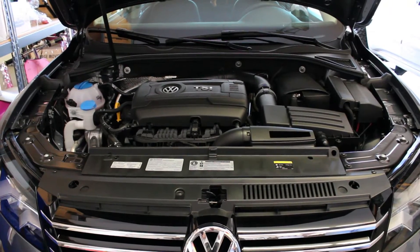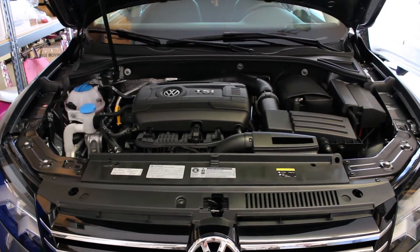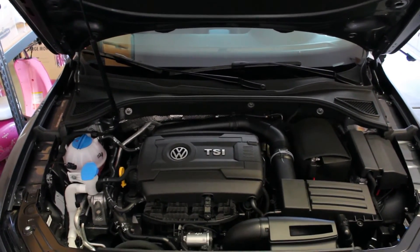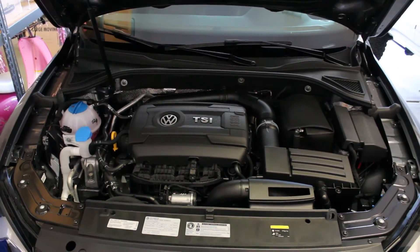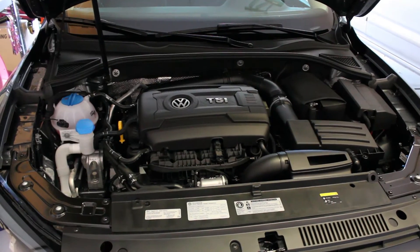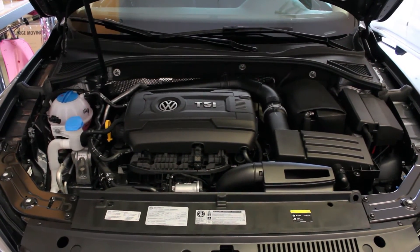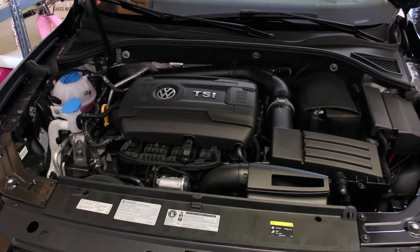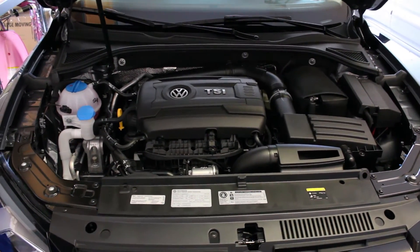The engine is a Gen 3 1.8 liter turbocharged Volkswagen engine, transverse mounted, and this is a front-wheel drive vehicle. As you can see the engine compartment is flawlessly laid out by German design — everything's in its place exactly where it should be. The only thing I don't like, and I know this from working on these vehicles, is they're very hard to service. A lot of things aren't really made for user service as they want you to use the dealer for everything. The turbocharger actually sits between the engine and the bulkhead of the firewall — pretty compactly stuffed in there.